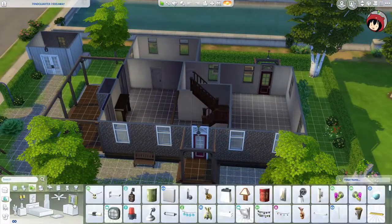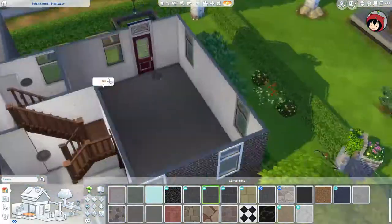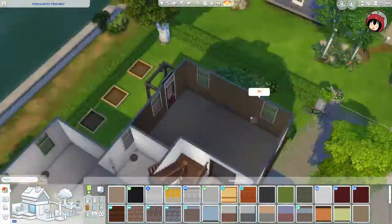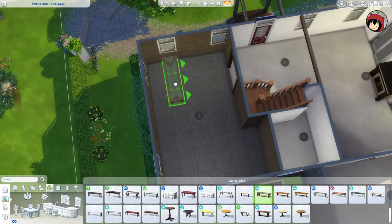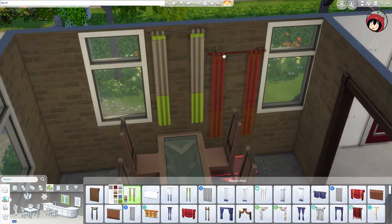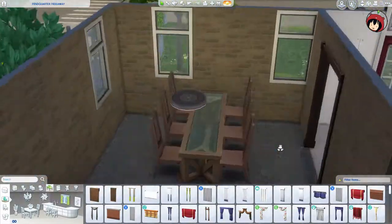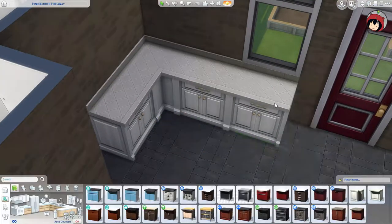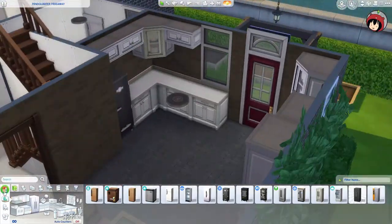Hey everybody and welcome back to a new house building video. Last week we did the shell for Monica Builds, and this time I'm furnishing Monica's house shell. She did an awesome job making a classic Dutch house - the type of row houses that, when you see one, you immediately think of a Dutch house. I'm trying to furnish it as well as I can. Welcome back, Monica!